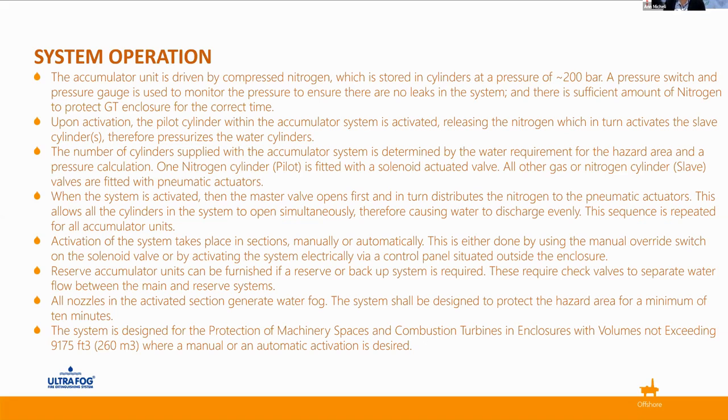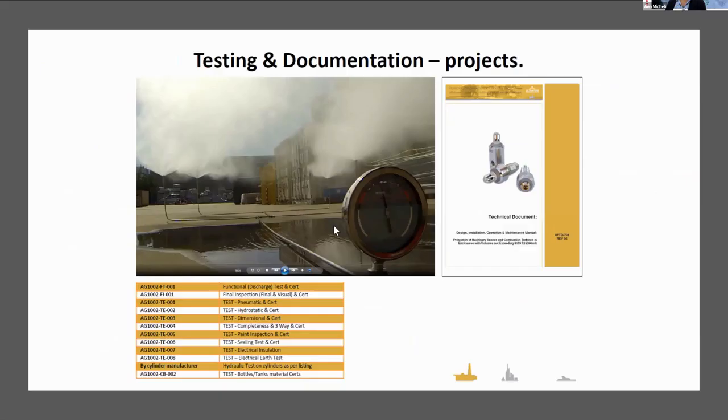In this case, the system was designed for the protection of machinery spaces and combustion turbines in enclosures with volumes not exceeding 260 cubic meters, giving us a relatively small system. Stepping back a little from the finished product, particularly in the protection of water mist turbine enclosures, there is a huge amount of documentation involved, and every client asks for an enormous amount that can differ. Hearing about the standardization project described earlier is very welcome from a manufacturer's perspective, as more standardization in documentation requirements is greatly anticipated.